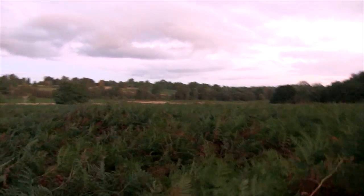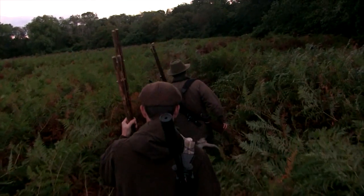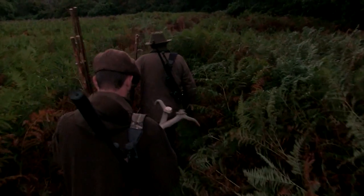There are two main rutting stands on this ground, but dog walkers can put the fat in the fire, the cat among the pigeons and even the bat in the belfry - if you see what I mean.